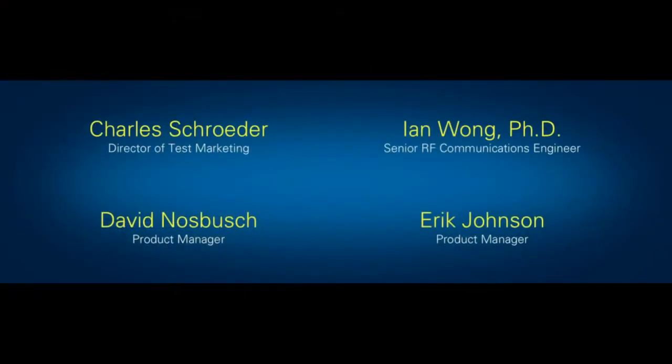One of the areas we've really pushed forward with Moore's Law has been high-performance automated tests based around PXI. Here to talk about the latest innovations in our PXI platform, please welcome Director of Test Marketing Charles Schroeder, from R&D Dr. Ian Wong, and Product Managers David Nossbush and Eric Johnson.